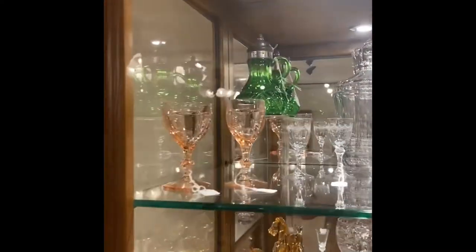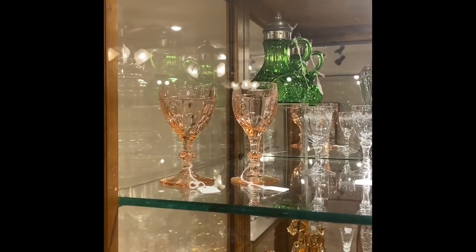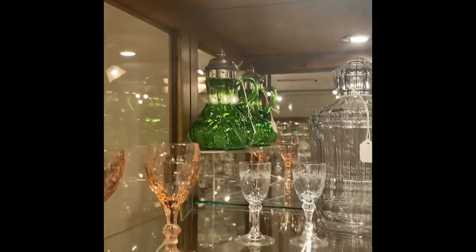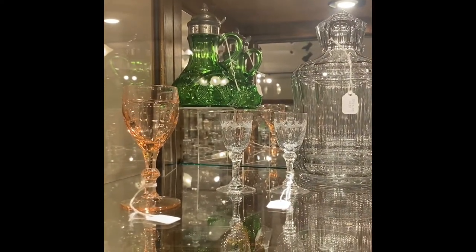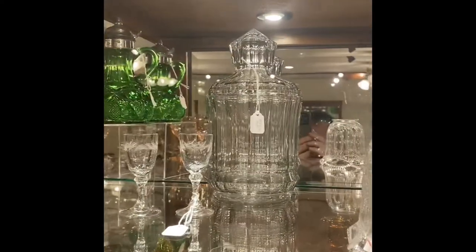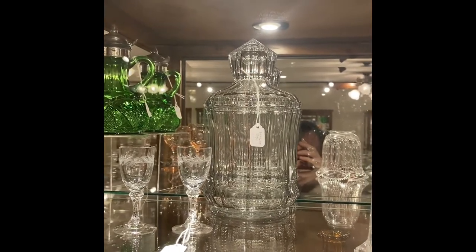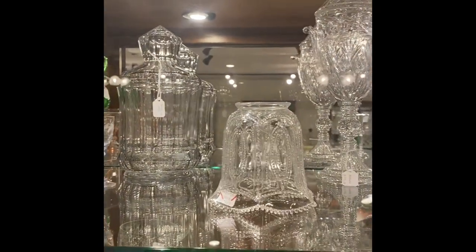We're going to get started right over here at the left. We have Old Sandwich Flamingo — a Claret on the left and a wine on the right. Pineapple and Fan Molasses Can in Emerald Green. Two Legionnaire Cordials with what looks like some kind of leafy cutting on them. We have a crushed fruit jar in the back bottom — I'm not sure what the pattern is, it may be Convex. Locket on a Chain gas shade with a crimped edge.